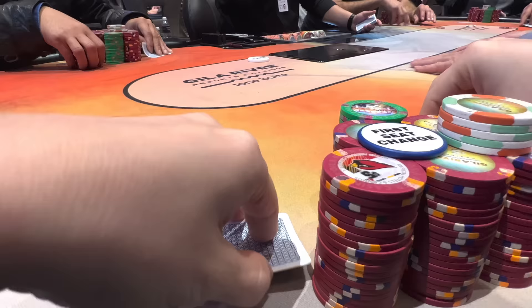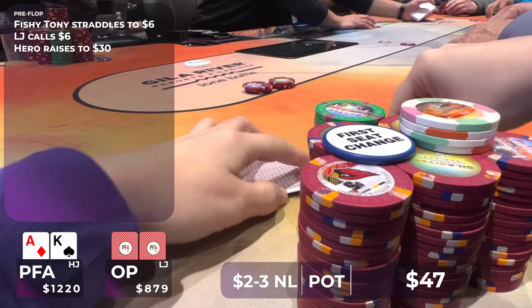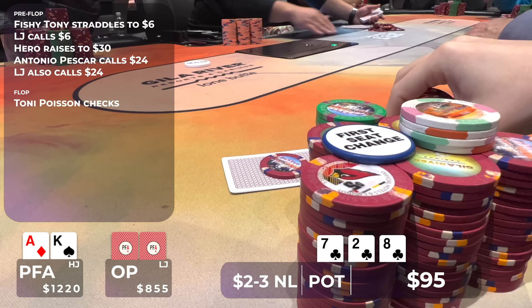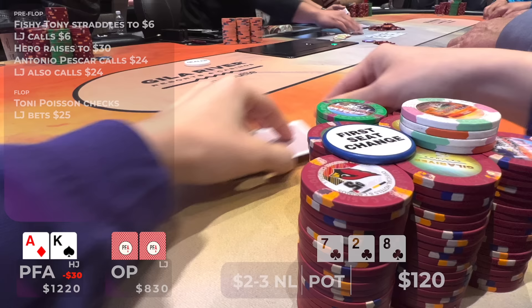In this hand, Tony the Fish straddles under the gun to $6. The gentleman to my right calls and then I look down at ace-king offsuit. I raise to $30, though I think maybe I could have gone slightly bigger, around $35 to $40. Both players call, so we go three ways to a flop of eight, seven, deuce with all clubs — this board couldn't be worse for us. It's important to not overplay hands like this. We don't have a club in our hand and we're just drawing to an ace or a king, with dirty outs since if the ace of clubs comes the board has four to a flush. It's just a fold — let's move on to the next one.